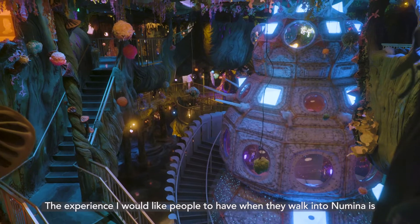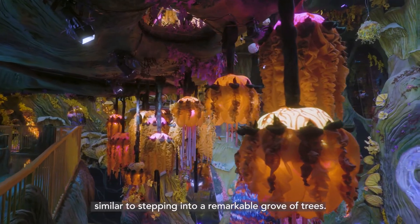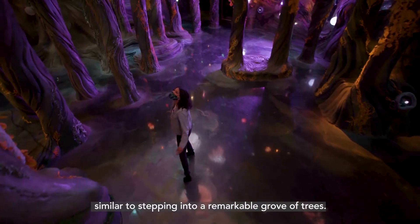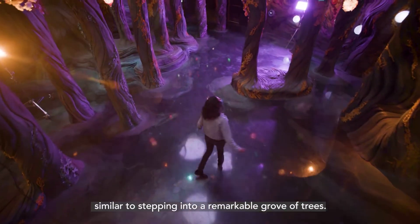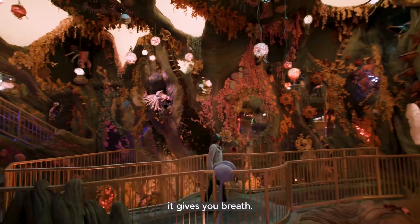The experience that I would like people to have when they walk into Noumena is similar to stepping into a remarkable grove of trees. It's not so much that it takes your breath away, but it's almost more like it gives you breath.